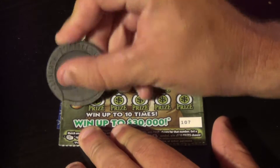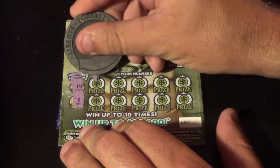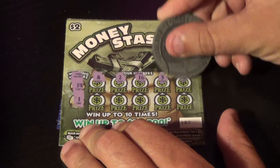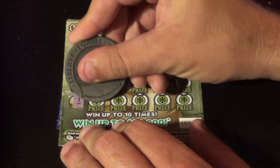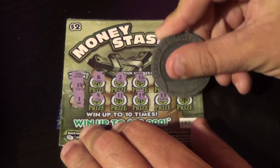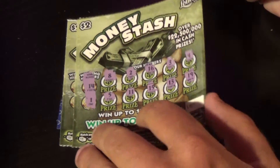I have tickets 107 to 111. The winning numbers on this first one are 14 and 1. And we have 8, 2, 16, 3, and 4 on the top row, then 5, 11, 15, 13, and 19. First ticket's not a winner.